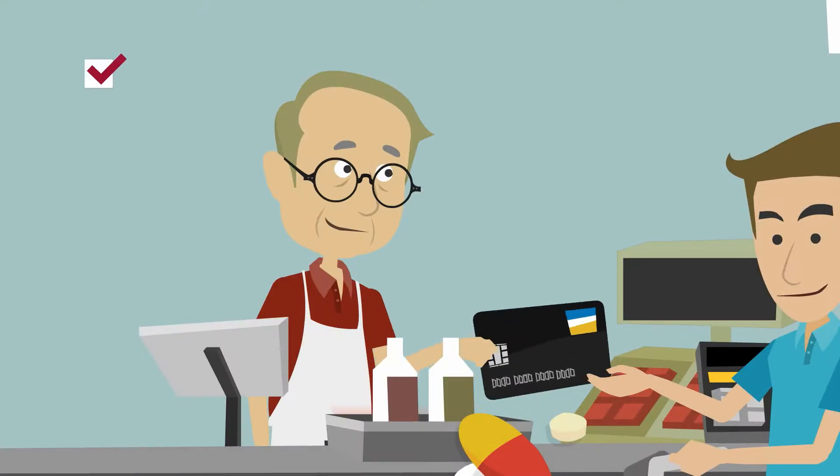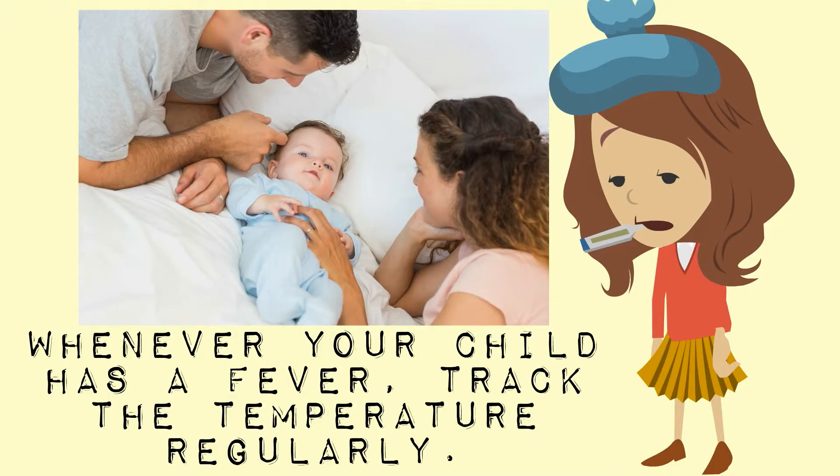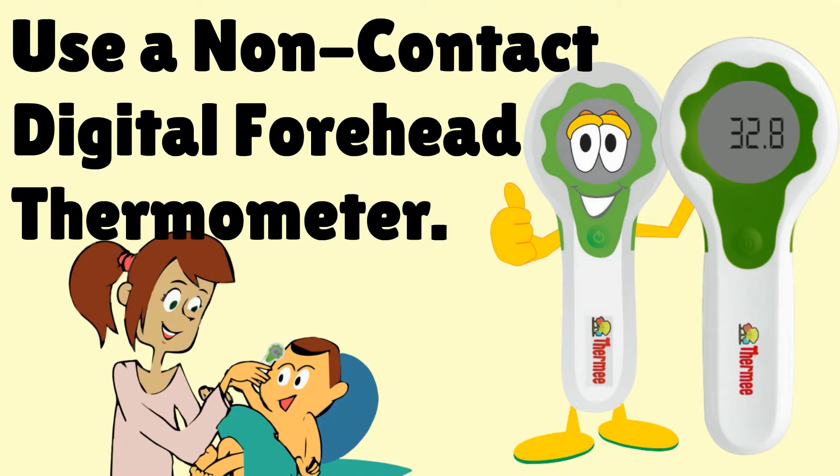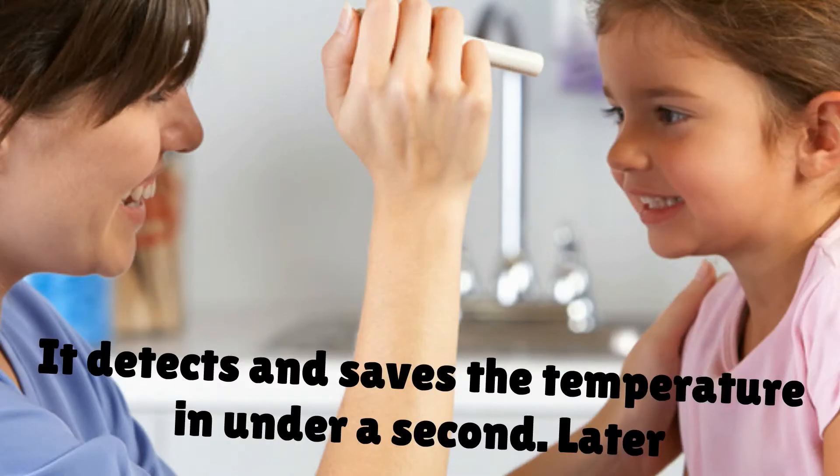Here are a few home remedies: cool baths every few hours. Track the temperature — whenever your child has a fever, track the temperature regularly. Use a non-contact forehead thermometer; just wave it in front of the child's forehead. It detects and saves the temperature in under a second.